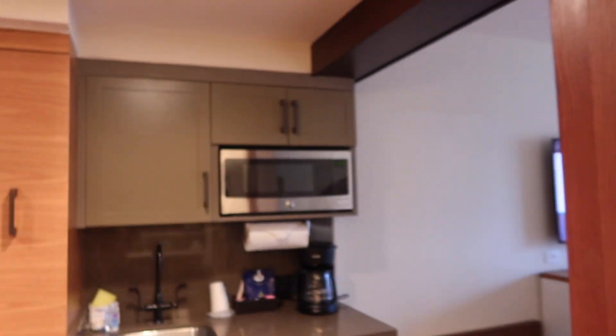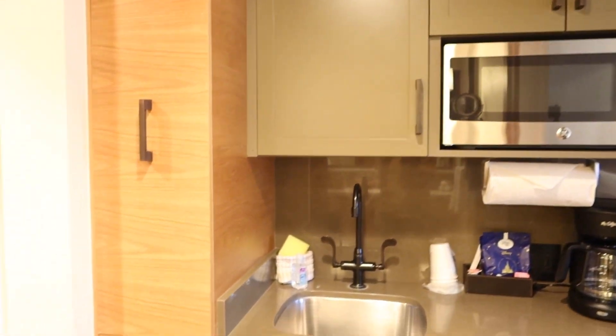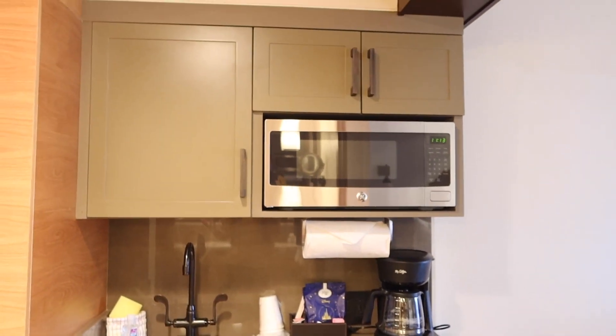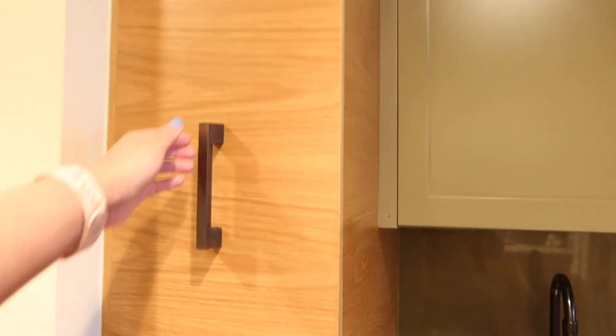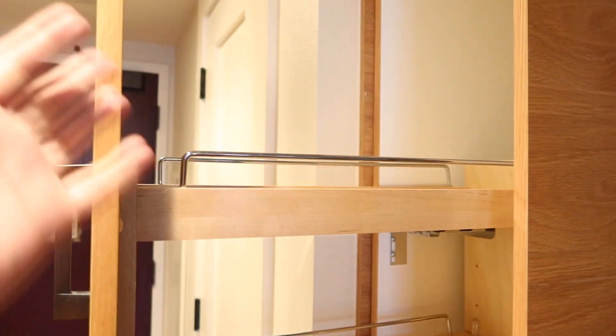Coming out of the bathroom, we have our kitchenette, because this is after all a deluxe studio villa — and that's one of the benefits of staying in one of these rooms. If you typically stay in a standard Disney hotel room, you may want to consider upgrading to a deluxe studio villa. Over here, which is kind of unique to Copper Creek, they have this pull-out pantry area.